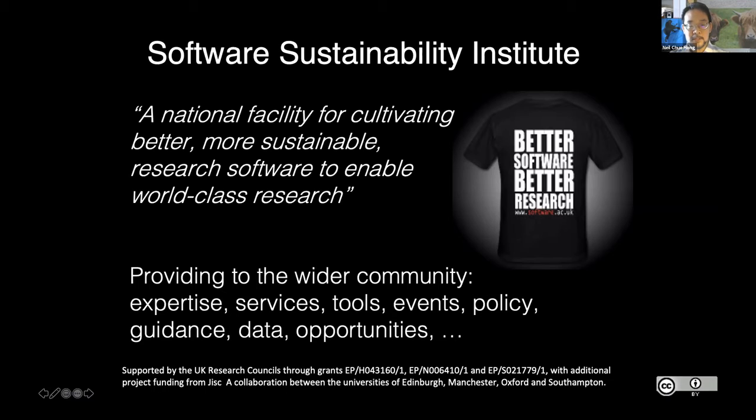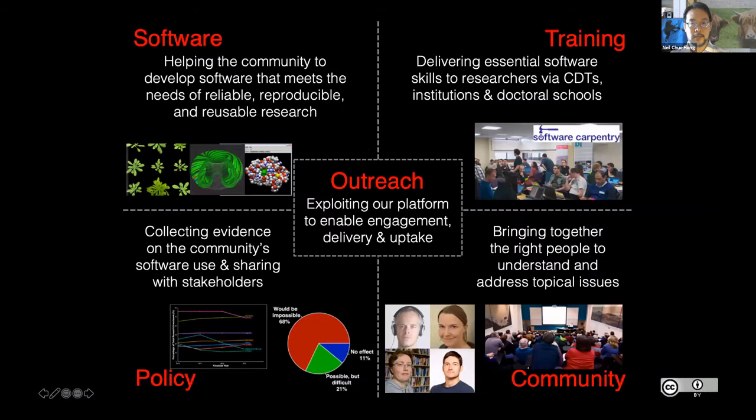We're trying to find out what everyone working in the research software community is looking for, to help provide the infrastructure, guidance, and policy to support them. We ourselves are funded through UKRI, and many thanks to all seven research councils who are providing us with the funds to do our core activities. We're spread across a number of different teams across four universities.